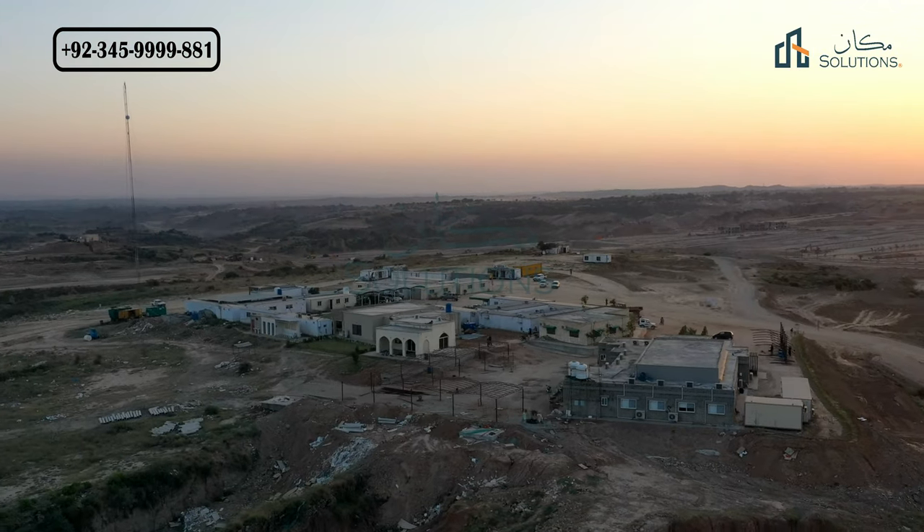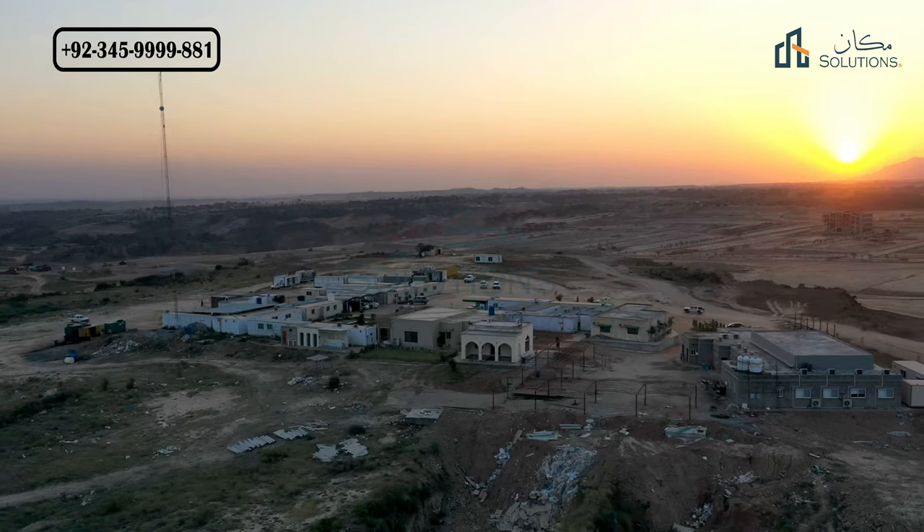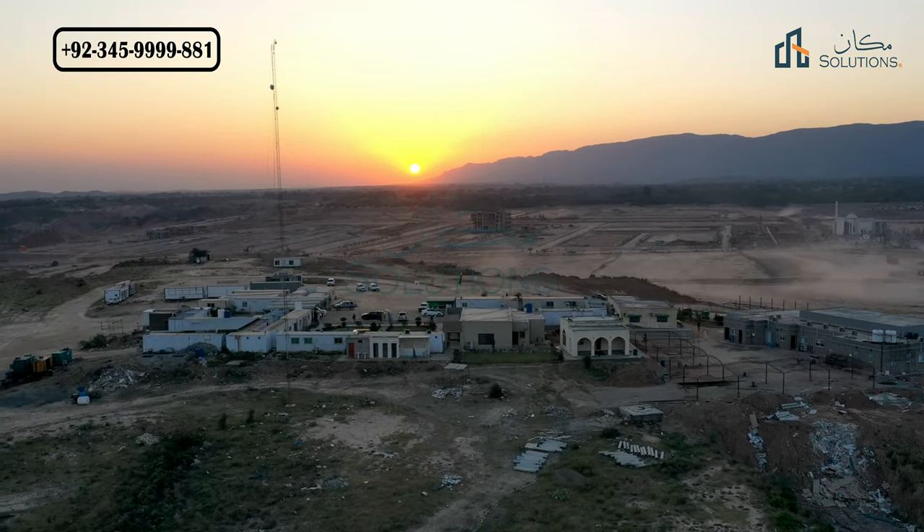My name is Rizwan Chima. Welcome back with another video of Capital Smart City. This is an update video of Block C and partially Block D.